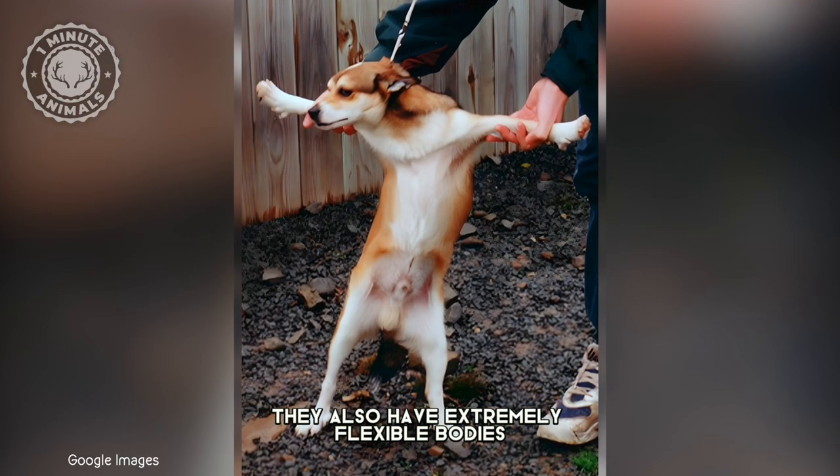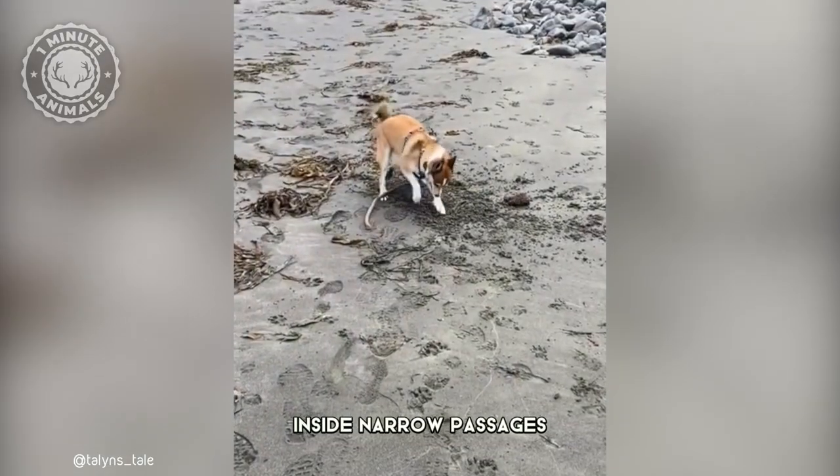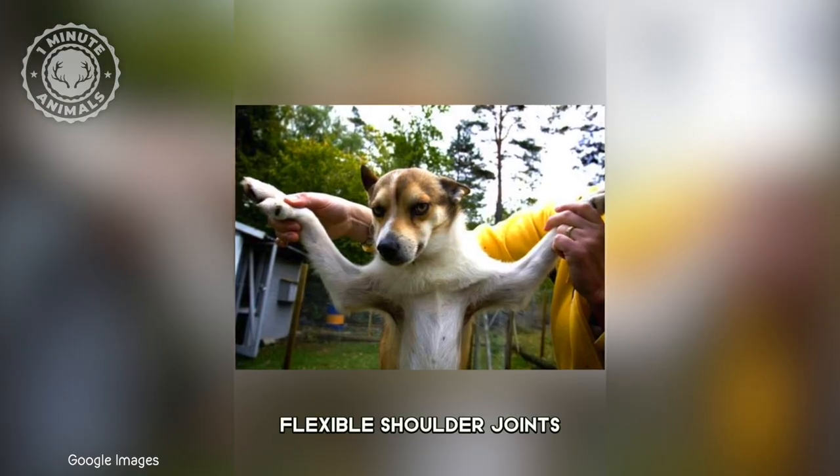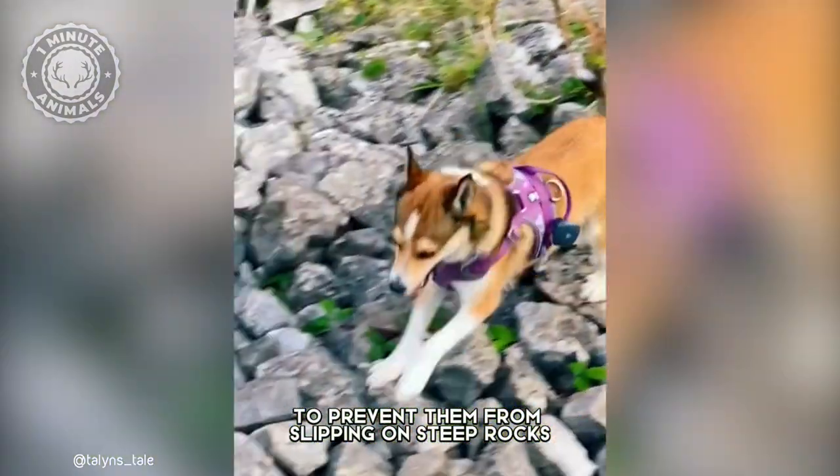They also have extremely flexible bodies and elastic necks that enable them to turn around inside narrow passages while hunting. Flexible shoulder joints enable them to spread out their forelegs to prevent slipping on steep rocks.